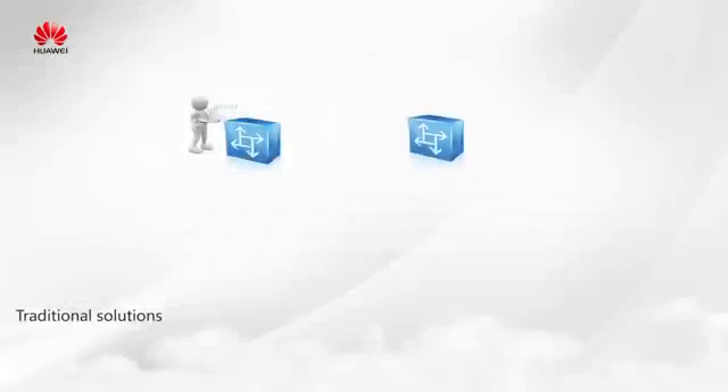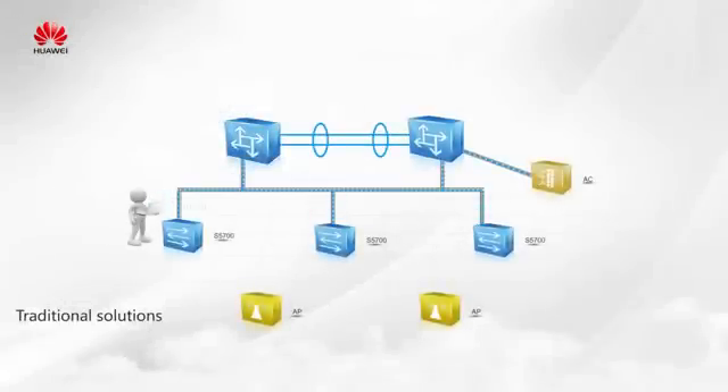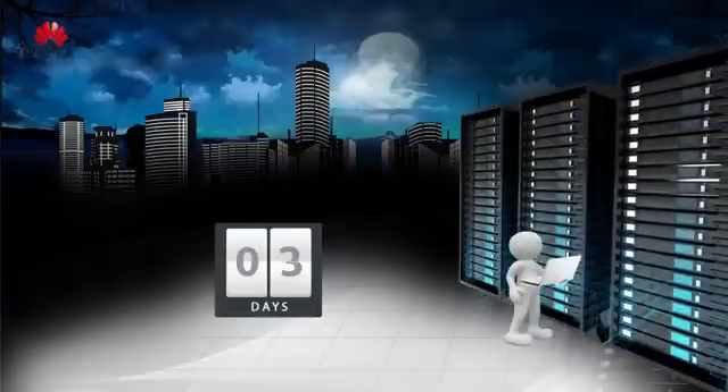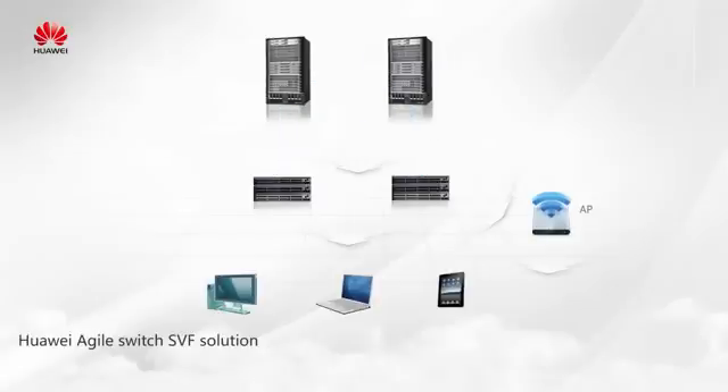The continuously expanding network brings massive workload and complexity for network maintenance. IT engineers have to work overloaded to keep the network up and running. Huawei's new Super Virtual Fabric, SVF, feature virtualizes wired and wireless networks into one device.